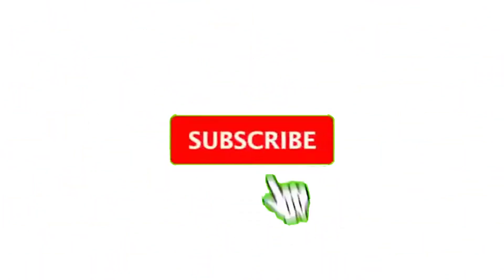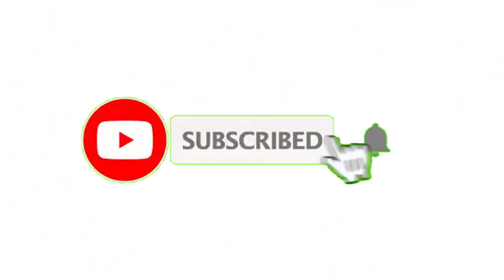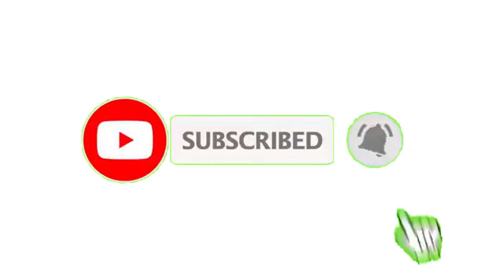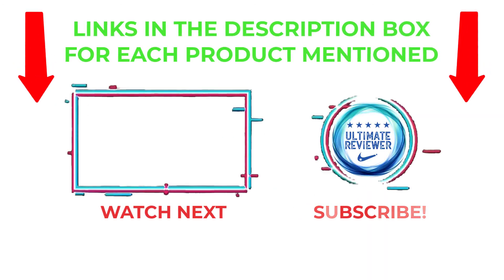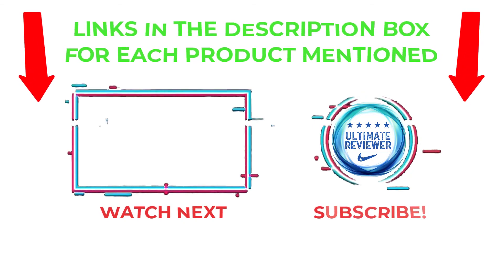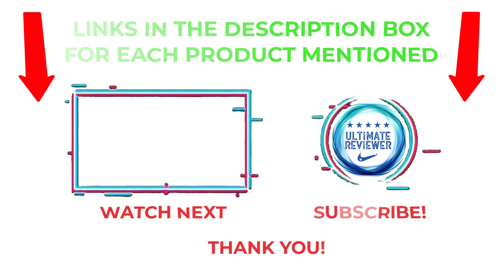That's all from my end. I make helpful videos daily, so do subscribe to my channel and hit the bell notification. To get more information or to know product prices, please check the description. For any kind of problem, please comment below so I can help you further. Thanks for watching, have a great day.